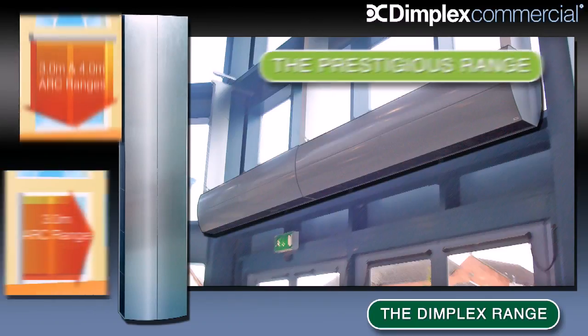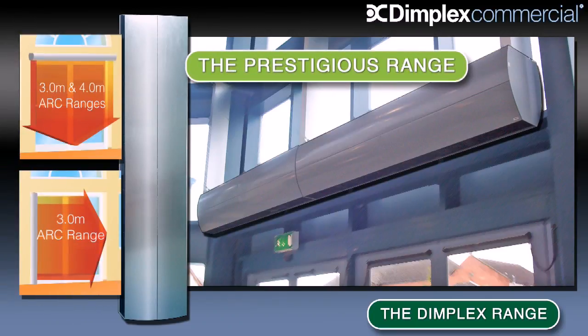The range of air curtains available includes our impressive architectural range. Designed for horizontal installation above the entrance or vertical installation beside it, these units provide a real wow factor to many modern and prestigious entrances and can be finished in almost any colour or full stainless steel.